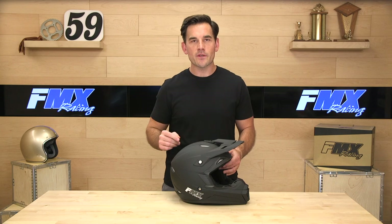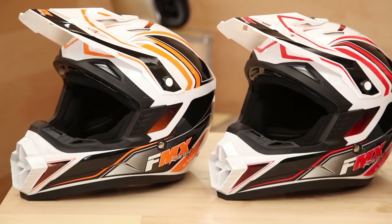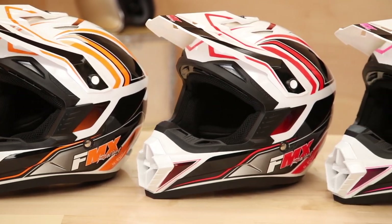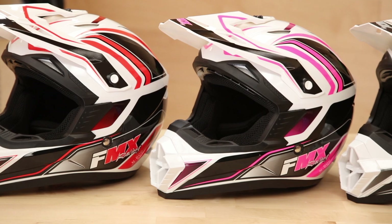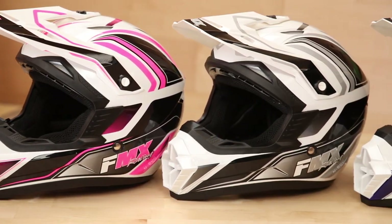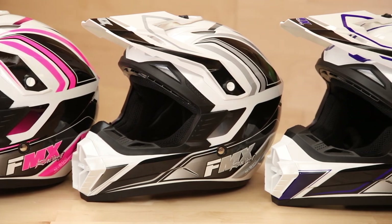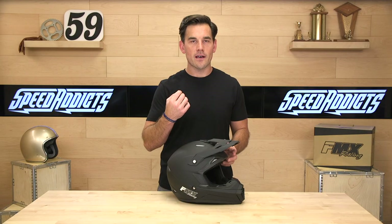This helmet does come in a variety of colorways. The one in front of us is the matte black. This is a really nice matte finish — it doesn't show fingerprints super easily like a lot of other matte finish helmets I've handled. The graphic helmets do have UV coating, so unlike some helmets at bargain prices, the graphics are not going to fade on you. UV-resistant graphics are important.